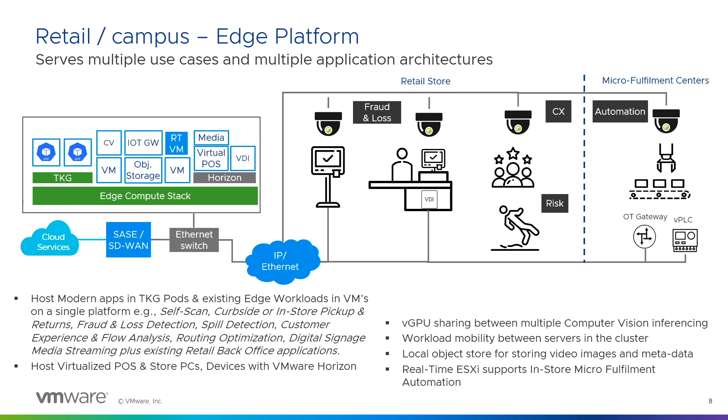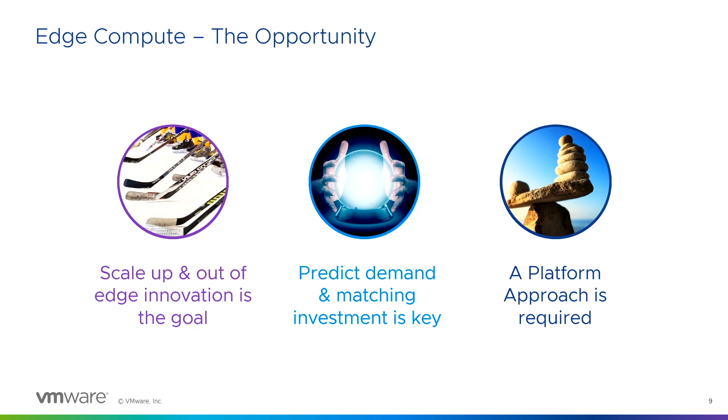You could be running VDI — with Horizon, the desktop experience — all running on the edge compute stack. It not only helps retail do innovation in pockets and prove success, but then scale it out to the edges and make that innovation available at scale.